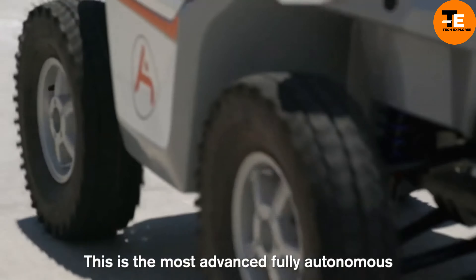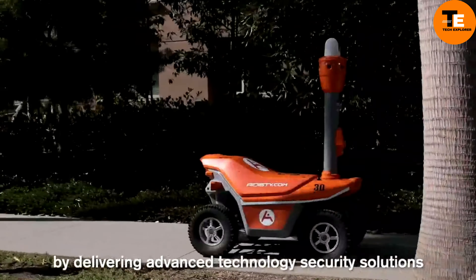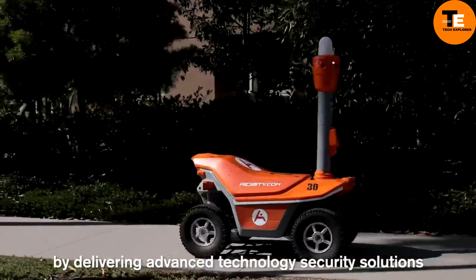One model, known as the Picard, is particularly impressive. It's a four-wheeled robot equipped with cutting-edge technology like a facial recognition system and a thermal camera. This means it can spot and track people from up to 100 meters away, even in low light.